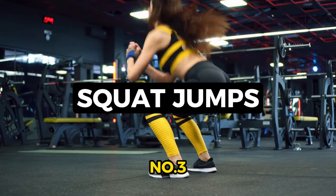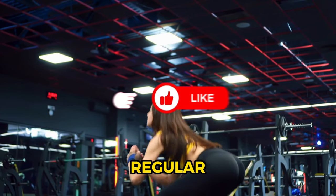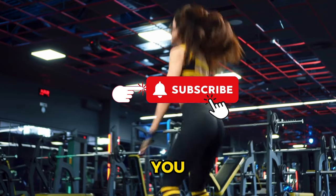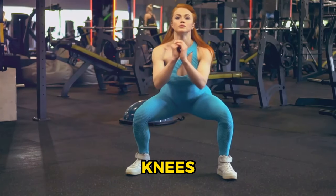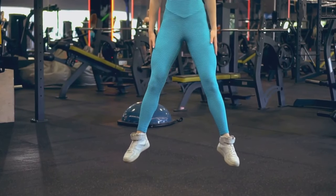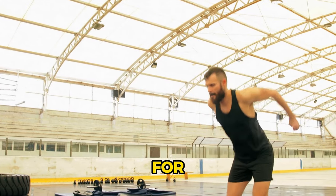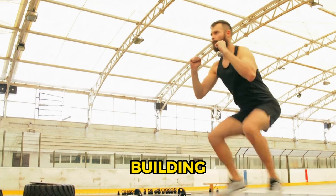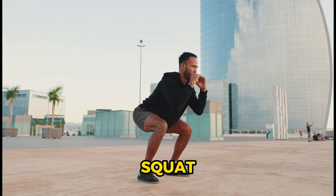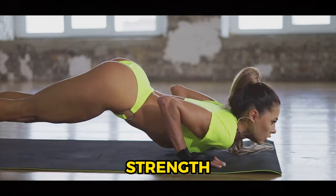Number 3: squat jumps, a dynamic lower body exercise that boosts fat burning. Picture a regular squat, but with an explosive jump as you rise. Start with your feet shoulder-width apart, bend your knees, and lower your body into a squat. Then power up, jumping as high as you can. On landing, go back into the squat position for the next rep. Squat jumps are a potent tool, scorching calories and building lower body strength.